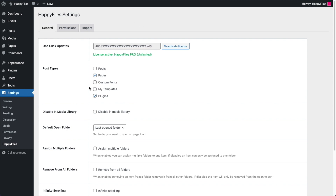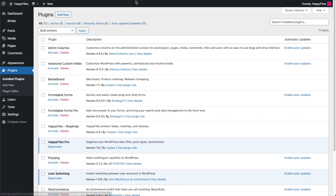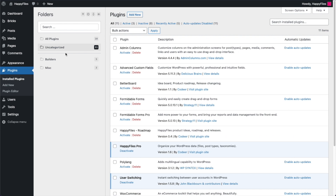One big new feature is the ability to organize your plugins. In Settings under Happy Files, if you're a Happy Files Pro user you'll see the plugins post type already enabled. On the plugin screen the interface is the same as on any other post type screen — I've got 18 plugins in total and I've created two folders: Builders and Miscellaneous. That's how you can now also organize your plugins.